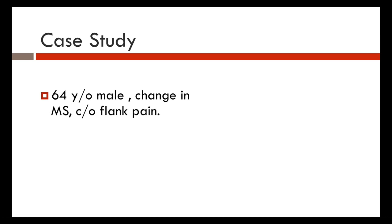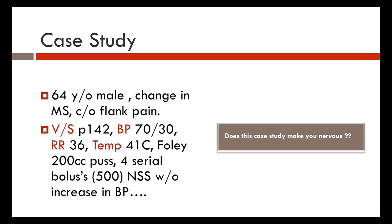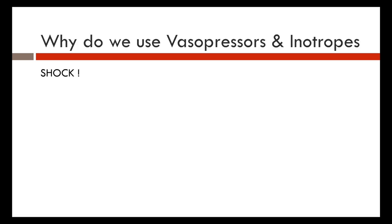Case study: a 64-year-old male presents with change in mental status and flank pain. Vital signs: heart rate 142, blood pressure 70/30, respiratory rate 36, temperature 41. Foley shows 200 cc's of pus. After four serial boluses of 500 cc's, there is no increase in blood pressure — refractory hypotension. This patient should scare you, and we'll talk about how to treat these types of patients.